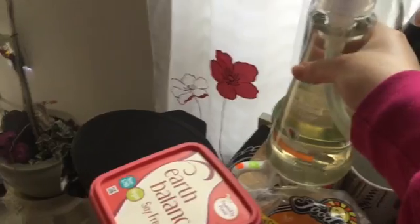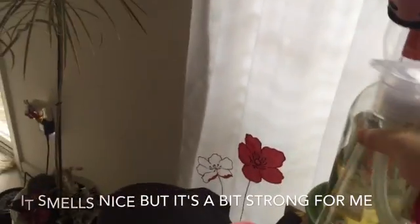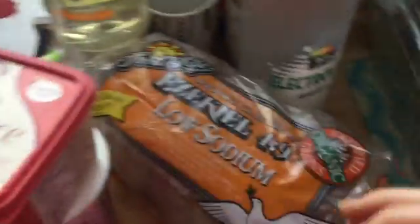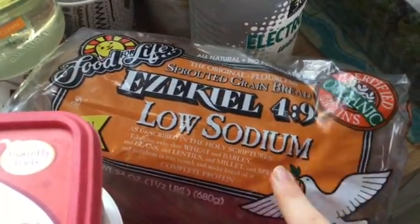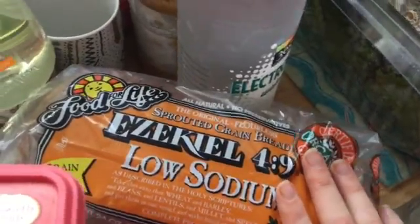Then I got this for my mama — this is the Method Dish Soap in Ginger and Yuzu. I smelled it off camera and it actually smells not too bad. Then I got the Ezekiel Sprouted Grain Low-Sodium Bread. Love this bread, it's my favorite.